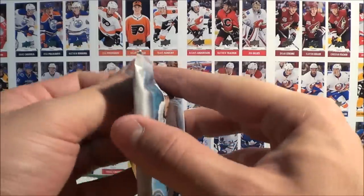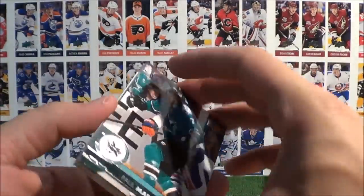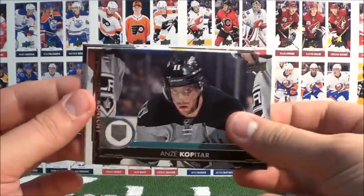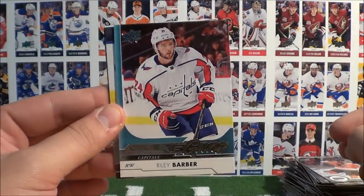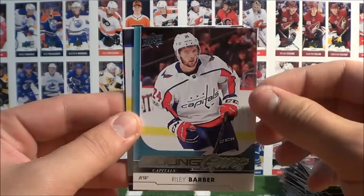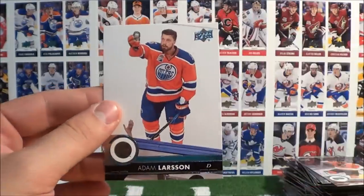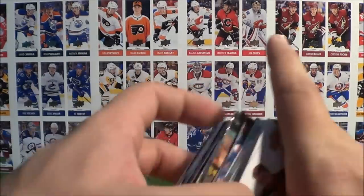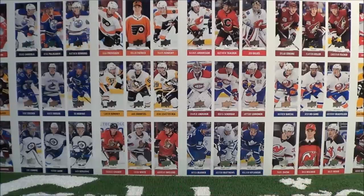Last pack here from box number 8: Soderberg, Martin, Ward, Kopitar, Konachny, and a Young Guns of Riley Barber — sweet stuff! Crawford, Aho, and Larson. Box number 8 is complete. I believe we had 3 Young Guns in that box.